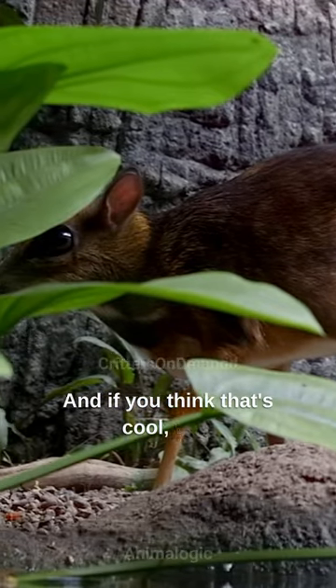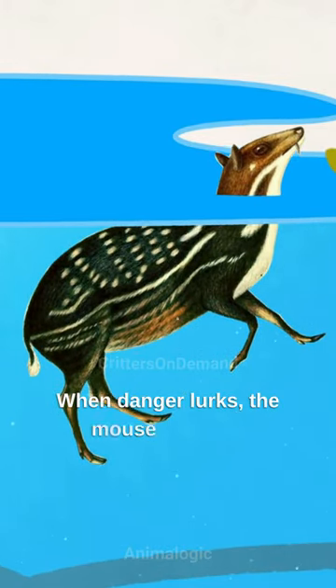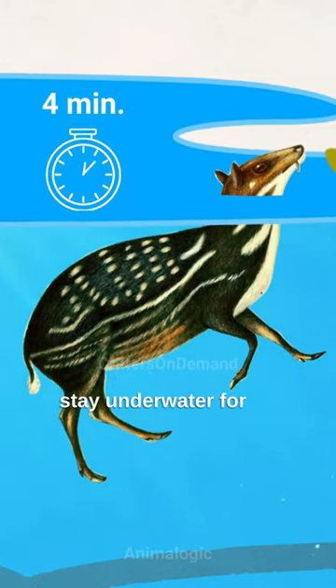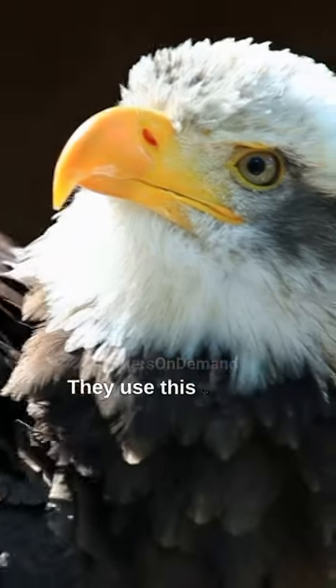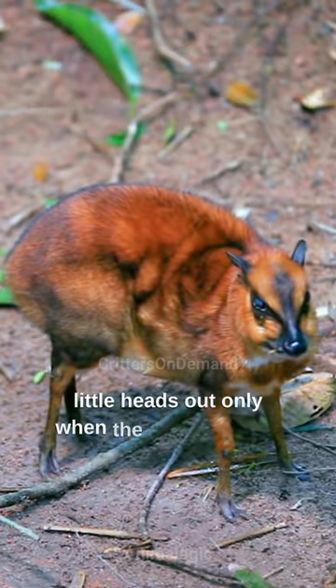And if you think that's cool, wait till you hear about Dracula's other superpower. When danger lurks, the mouse deer can stay underwater for up to four minutes. They use this trick to hide from predators, popping their little heads out only when the coast is clear.